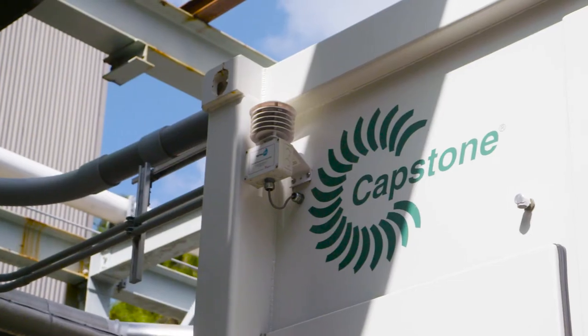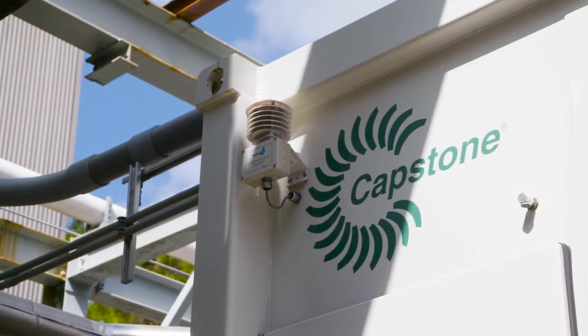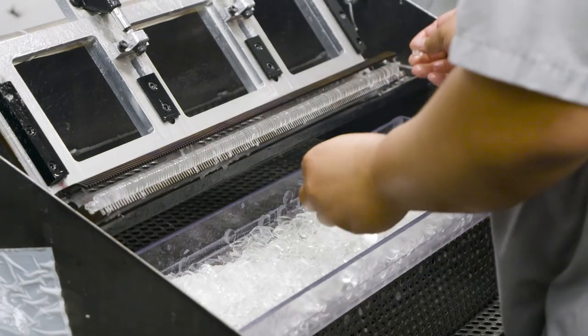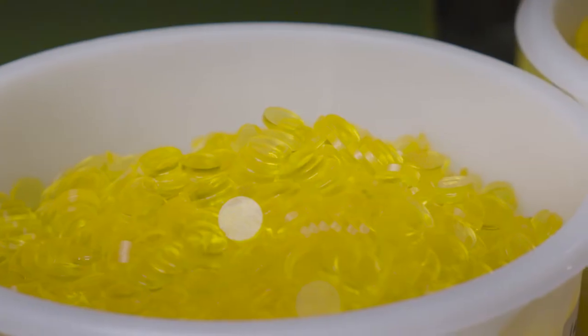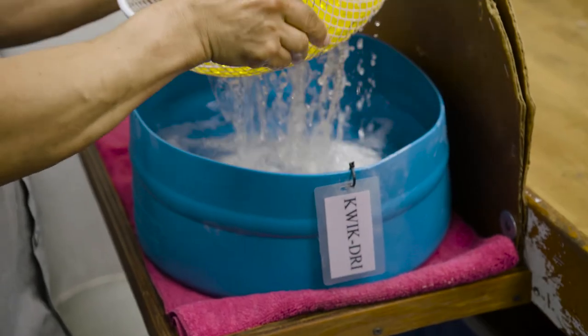Energy is very important, especially in the Florida environment where humidity is always very high. Our business and our product requires low humidity to even manufacture it, so we always had this demand on energy.